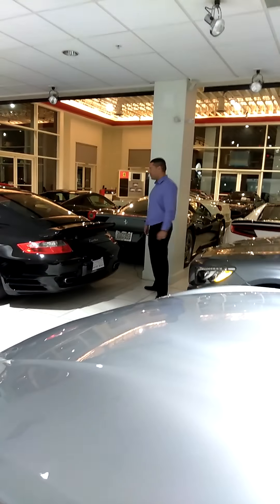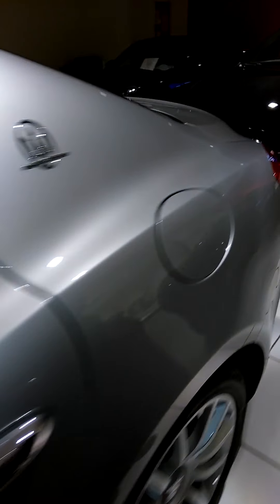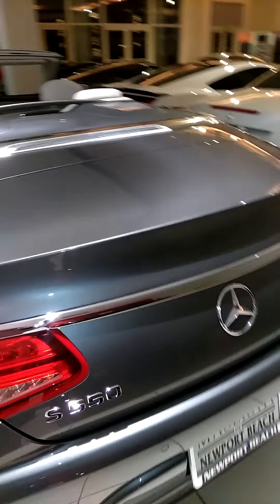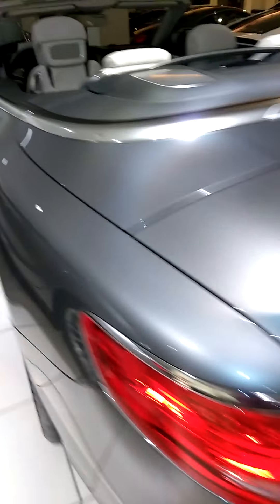How do you pronounce that? Ghibli. Ghibli? Yeah, Ghibli. That's Ghibli. It's a four-door. It's a four-door. 70. 39? Max, what is this one? It's a Mercedes-Benz what? S550, and that's Cabriolet. Cabriolet.